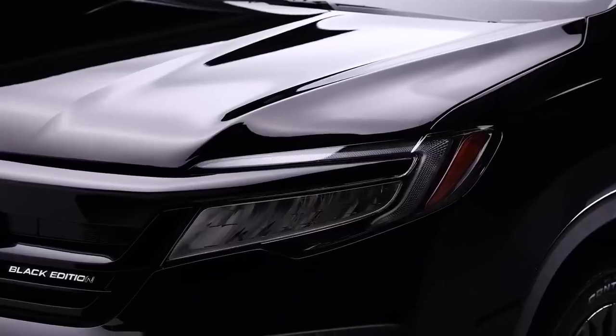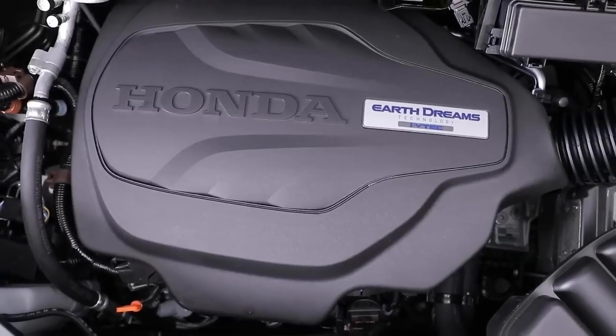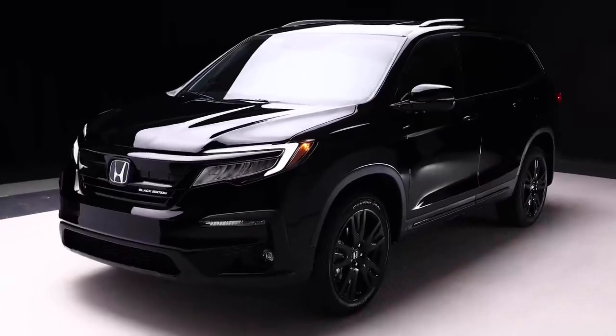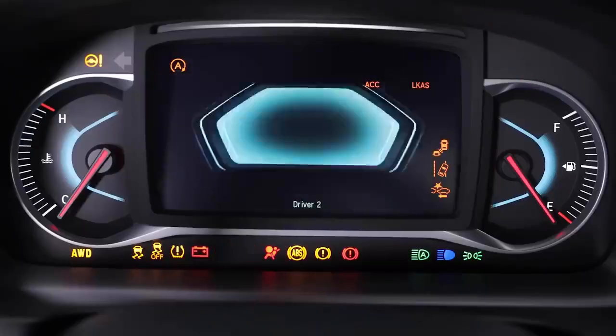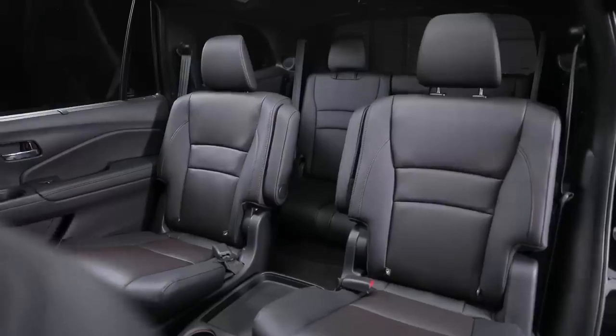Hello, and welcome to another informative briefing on CarNews where in this briefing, we are laying our focus on the Honda 2025. Get more on this fascinating car brand. Let's get started. The new Black Edition Pilot, a top-tier variant of Honda's 2025 Honda Pilot, elevates the vehicle to a more luxurious and pricey level, distinguishing itself from previous models.